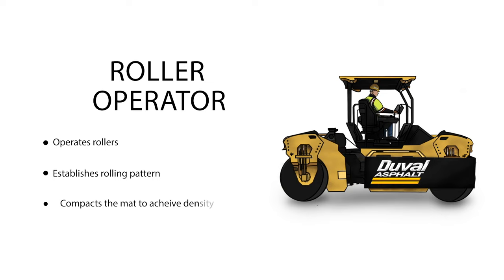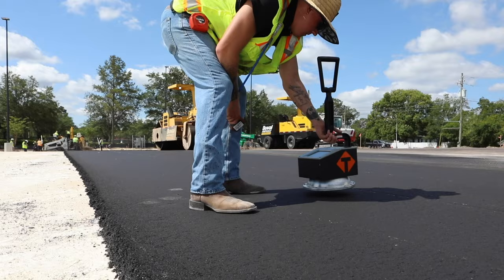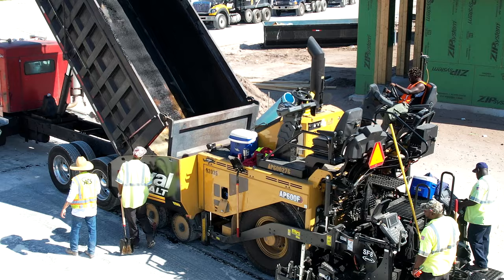The roller operators compact the mat. A rolling pattern is established and the operators go back and forth, working with quality control technicians to achieve the proper density.